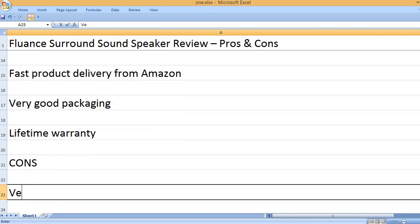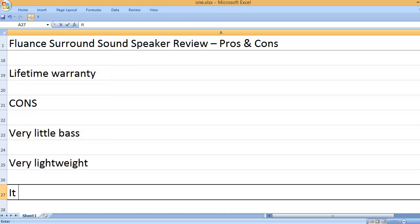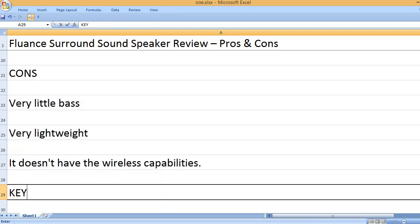Cons: Very little bass. Very lightweight. It doesn't have wireless capabilities.